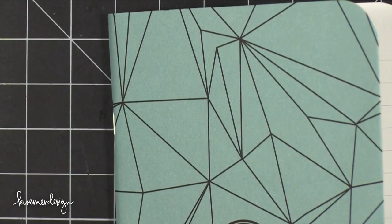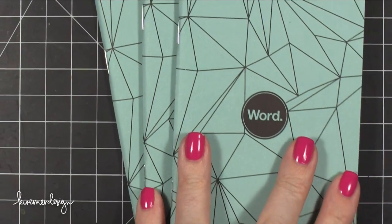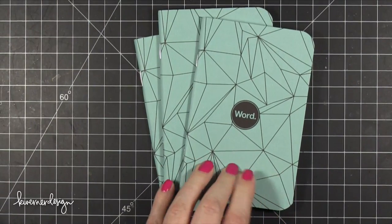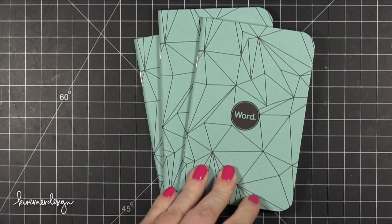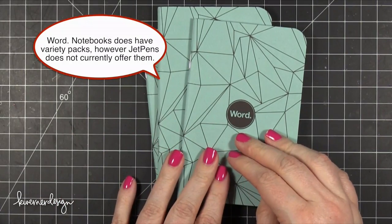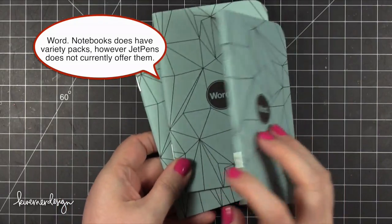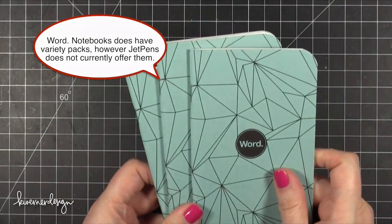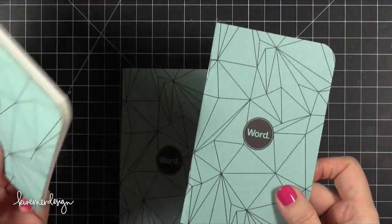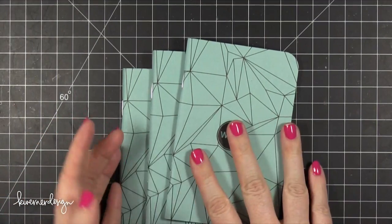So that is the 3x5 notebooks from Word Notebooks. I think they're really nice. I love this blue color and they have a variety of other notebook colors as well. I don't know if they offer a variety pack with different colors, but I would really be interested in that so I don't have three of the same — especially if I'm going to be archiving these. It would be nice to have different colors without having to buy multiple three-packs.